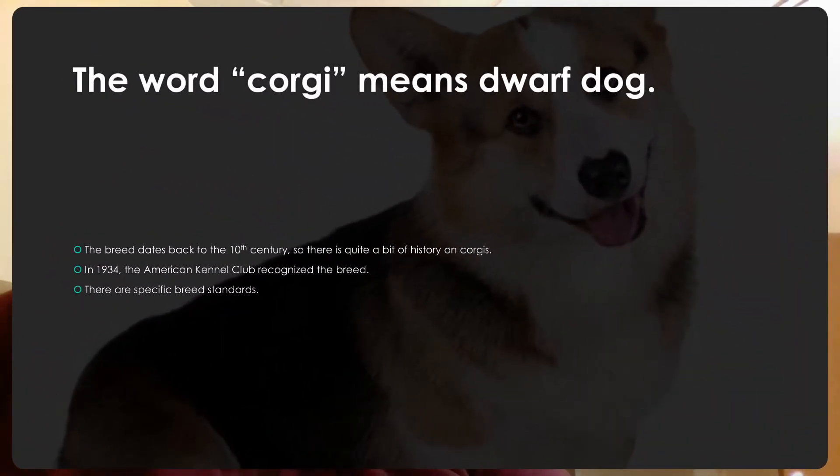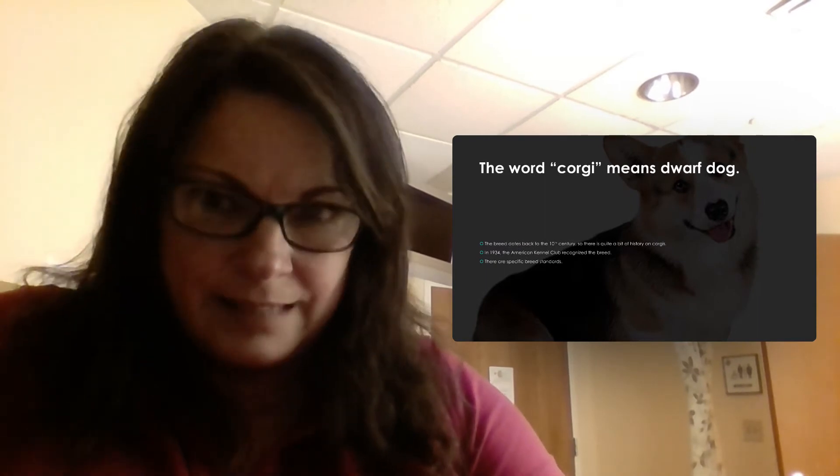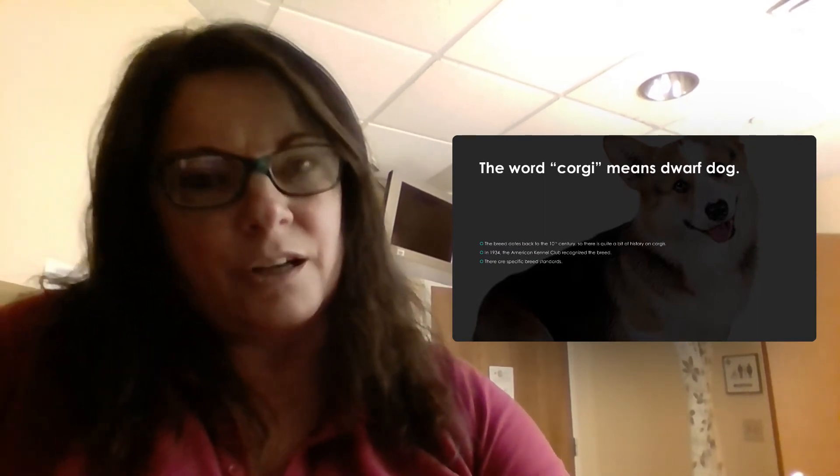The word corgi means dwarf dog. This breed dates back to the 10th century, so there's a lot of history. In 1934, the American Kennel Club decided to recognize this breed so that they could compete in dog shows.